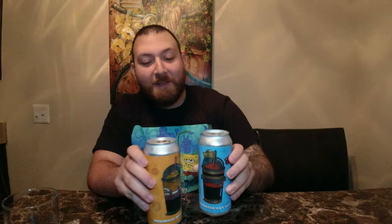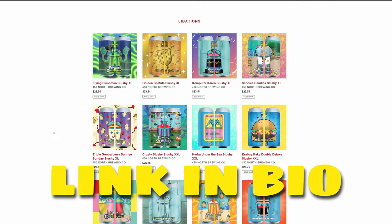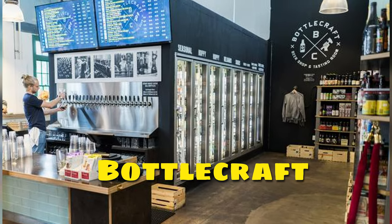Matt's not even here right now, but I know he's upset because we are trying 450 North Brewing's two of their beers: Mermaid Dude Cup and Barnacle Guy Cup. They are SpongeBob themed beers — that's why I have this wonderful SpongeBob themed shirt. I saw these two at Bottle Craft in Liberty Station, super cool place to go. I was surprised they had them and I picked them up immediately.